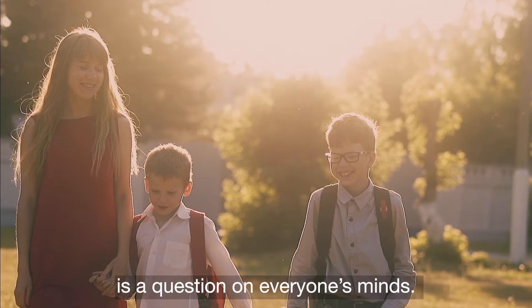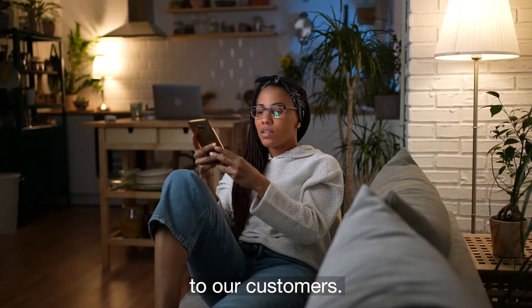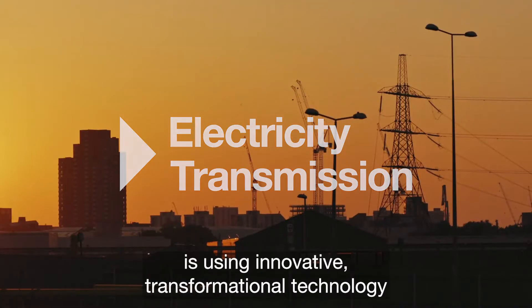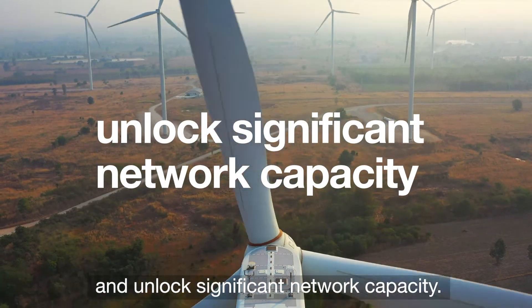How we get to net zero is a question on everyone's minds. To achieve this, we need to transfer more renewable power to our customers. National Grid Electricity Transmission is using innovative, transformational technology to remove bottlenecks and unlock significant network capacity.